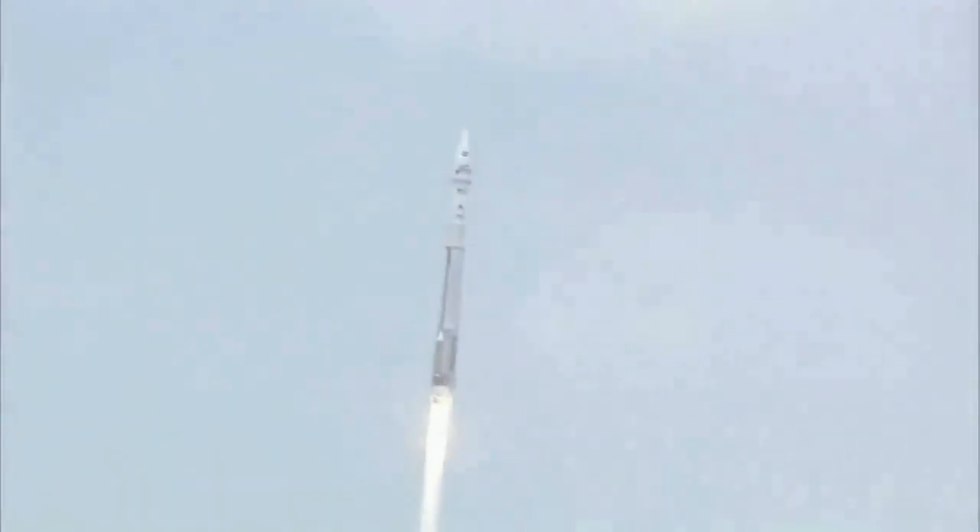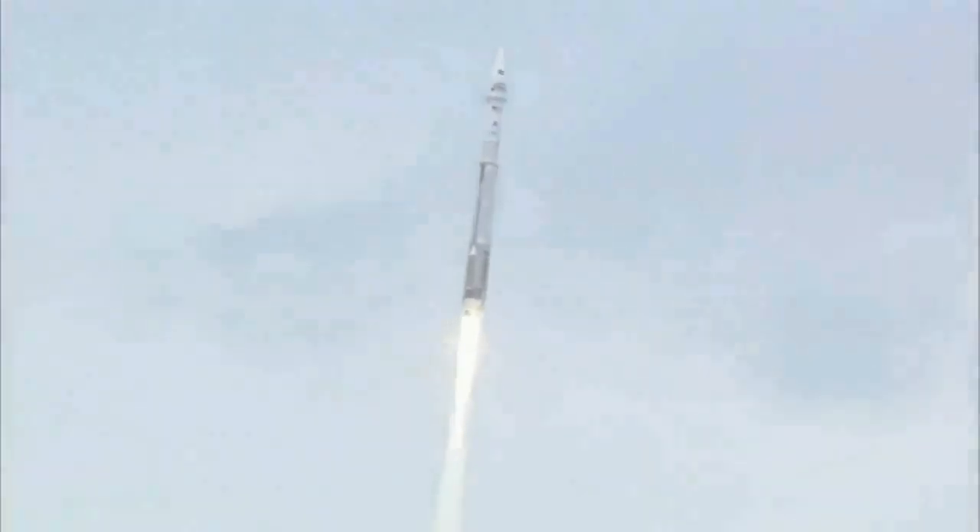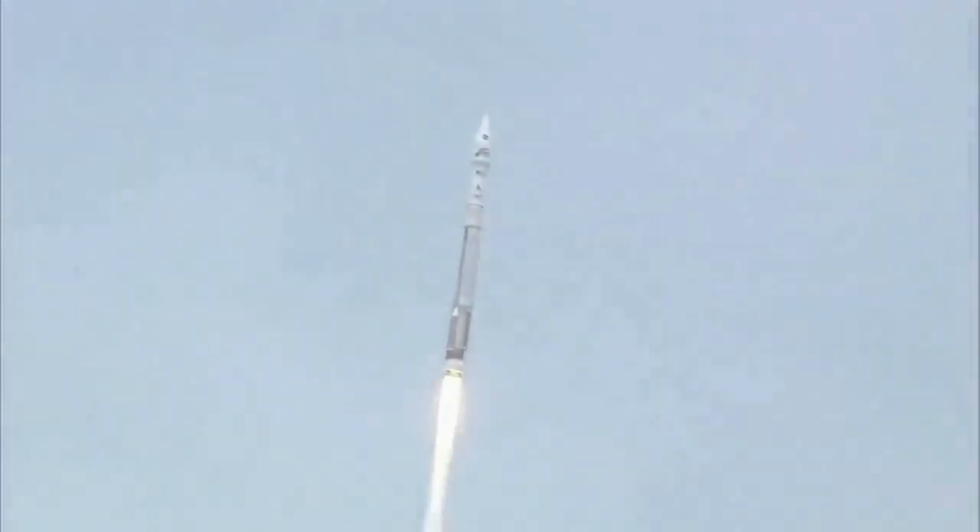Vehicle is operating as expected, continuing down the center of the range track, everything is looking good. We are now at 1.6 miles of altitude, 1.1 miles downrange, traveling at a little over 1,000 miles per hour.